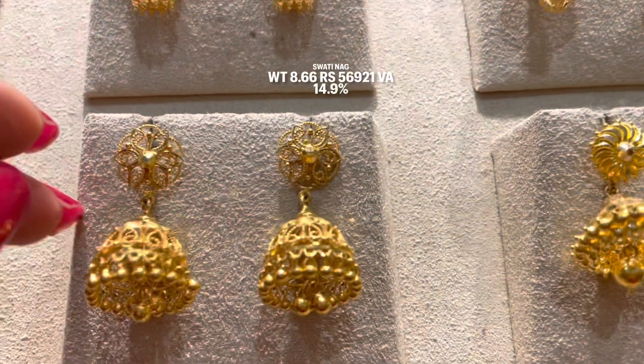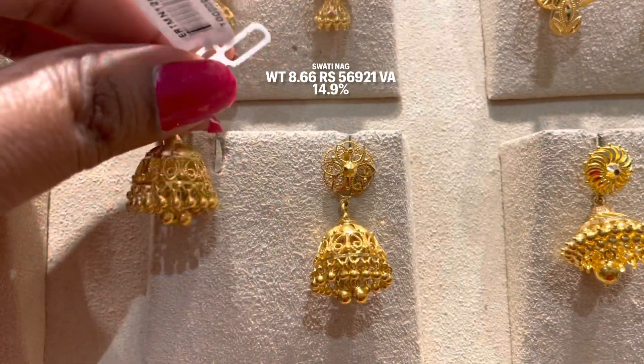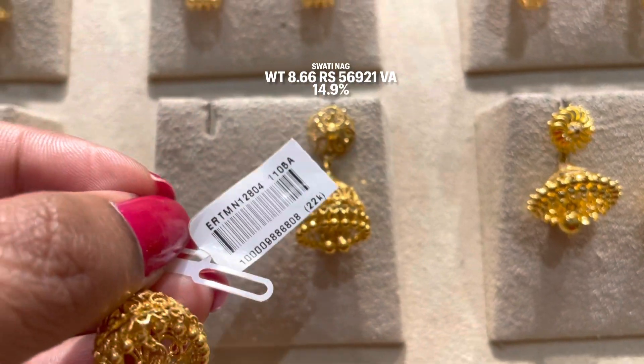The next design is a Kolkata design. It is 8.66 grams with a 14.9% making charge. The final price will be approximately 56,000.